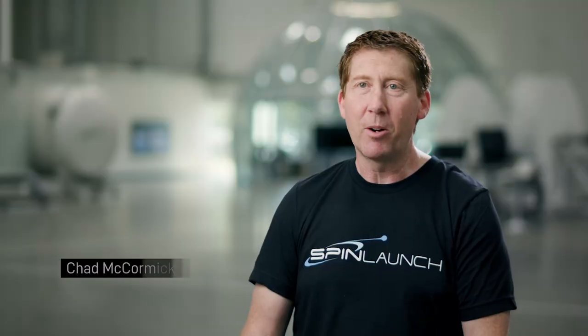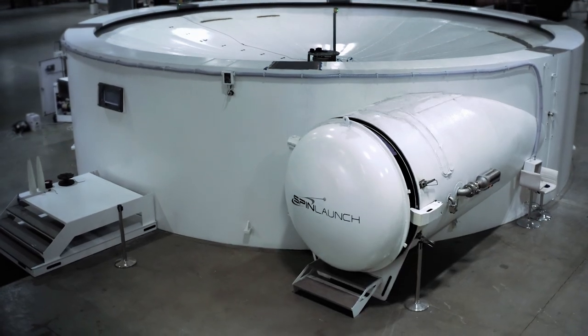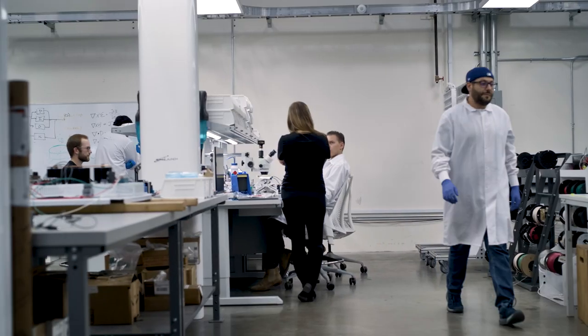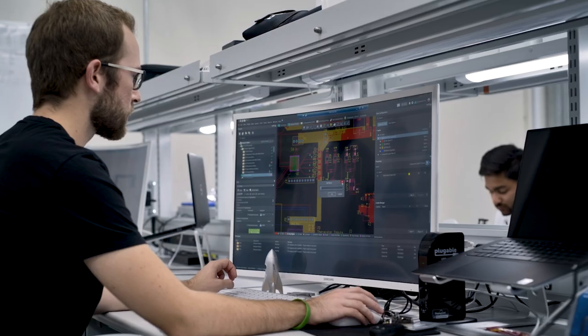SpinLaunch is developing an electric-powered kinetic launch system that offers low-cost, sustainable access to space. To do something this ambitious, we really need a vast ecosystem of partners to help support the kinetic launch system and its high capacity.